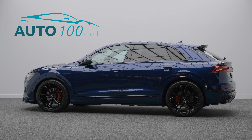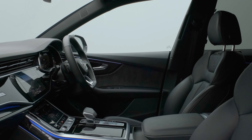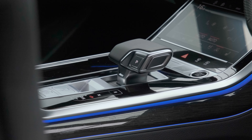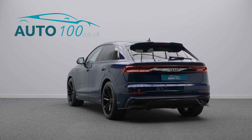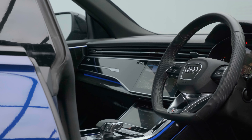This superb Audi Q8 TDI 50 Black Edition is finished in the highly desirable Navara blue paint with full black leather upholstery and rides on the sporty, eye-catching 22-inch Judd T500 design alloy wheels in satin black finish with red brake calipers.